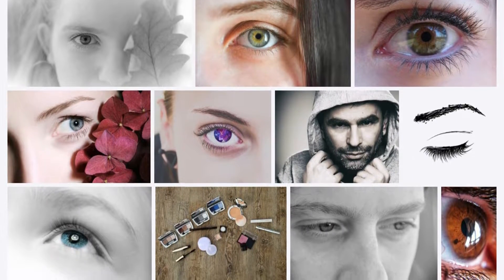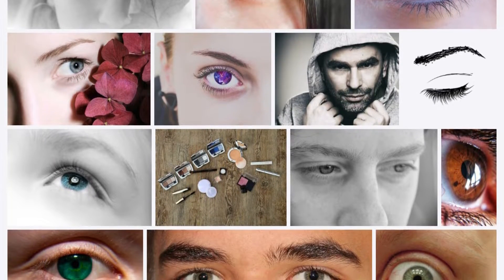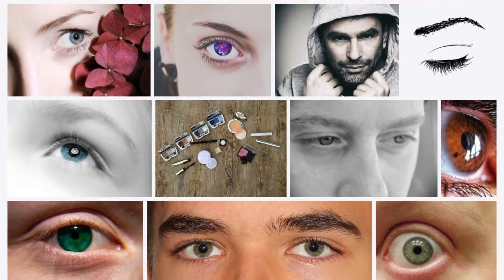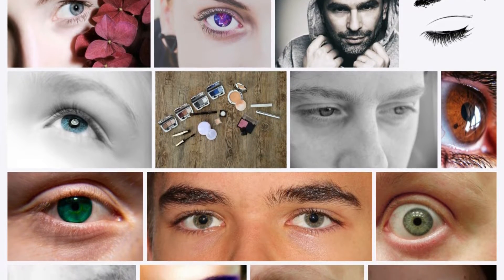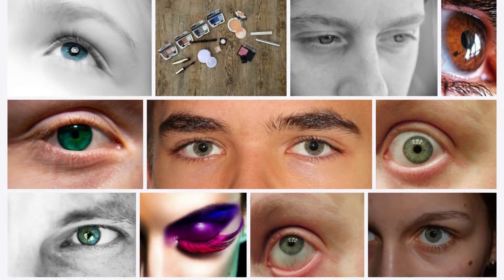In addition, there are other reasons that negatively affect the density of eyebrow hair, such as aging or the lack of some nutrients the body needs. We will mention one home recipe that will help you, my lady, to get thick eyebrows naturally.